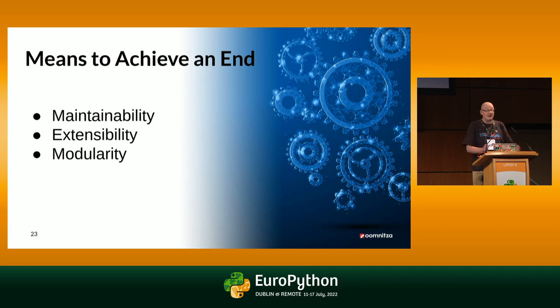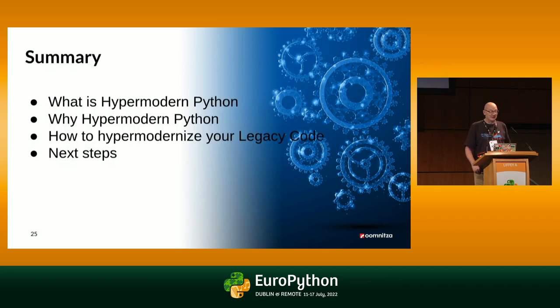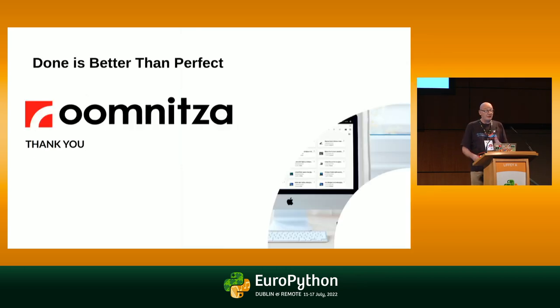What do we want? We want maintainability, extensibility, and modularity in our code. And always remember: perfect is the opposite of done. We may not quite have the perfect kitchen we imagined, but this kitchen is so much better than what we started with. In summary, we talked about what hyper-modern Python is, why we would like our code to be hyper-modern, and some tips and tricks on how to hyper-modernize your legacy code — and a bit about refactoring in general. Done is better than perfect — and that goes for talks too. Thanks a lot.